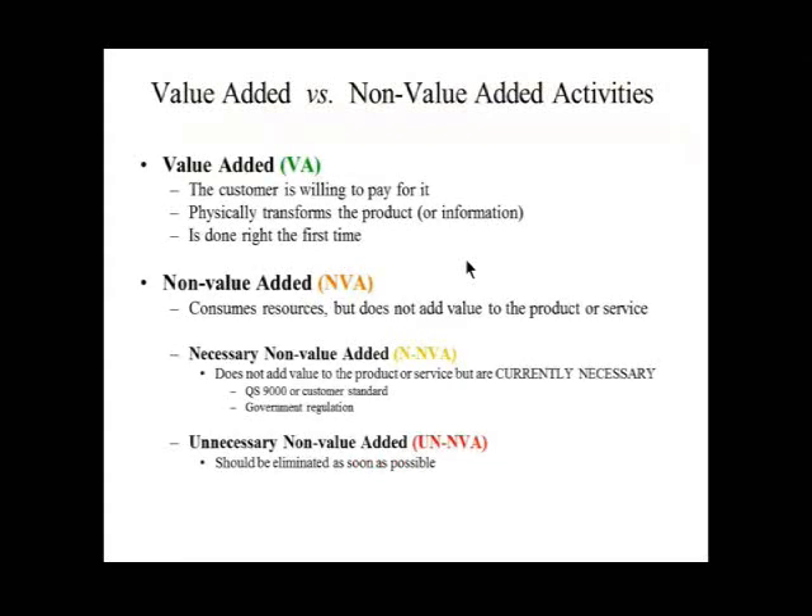When we talk about value-added versus non-value-added: value-added is something the customer is willing to pay for — it physically transforms the product and is always done right the first time. Non-value-added consumes resources but doesn't add anything of value from the customer's perspective. There are two categories: necessary non-value-added, which may be required by government, a quality system, or company policy — still adds no value — and unnecessary, which is the worst of all and what we're trying to eliminate as soon as possible.